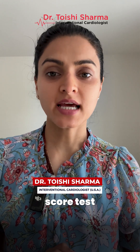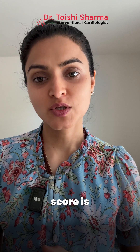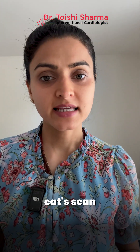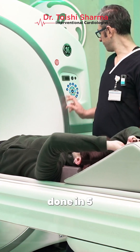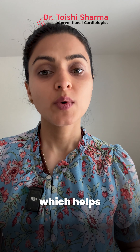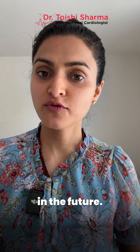What is a calcium score test and why should you consider it? A CT calcium score is a non-invasive CAT scan done without contrast dye and can be completed in 5 to 10 minutes. It helps assess your risk of heart disease in the future.